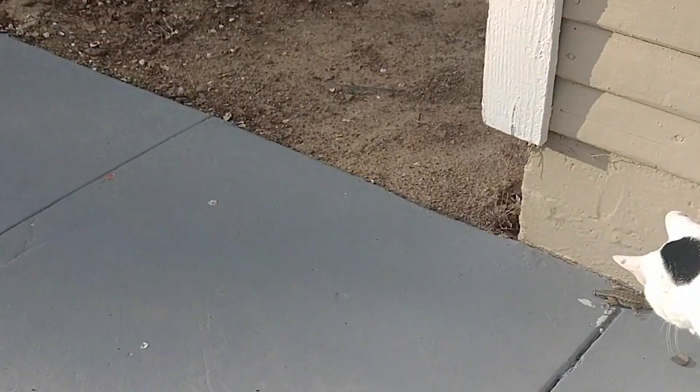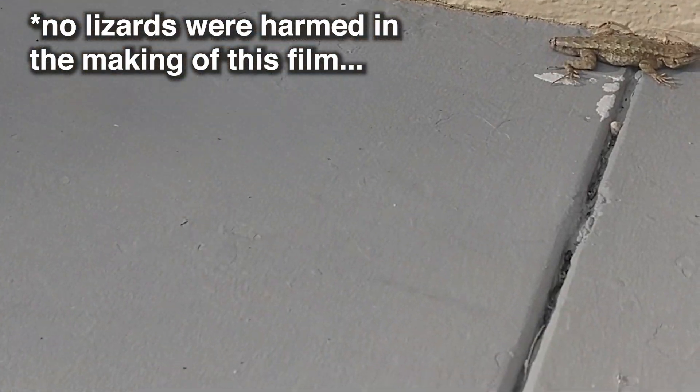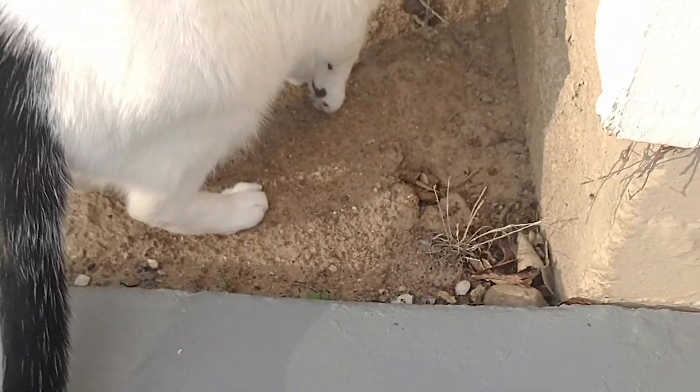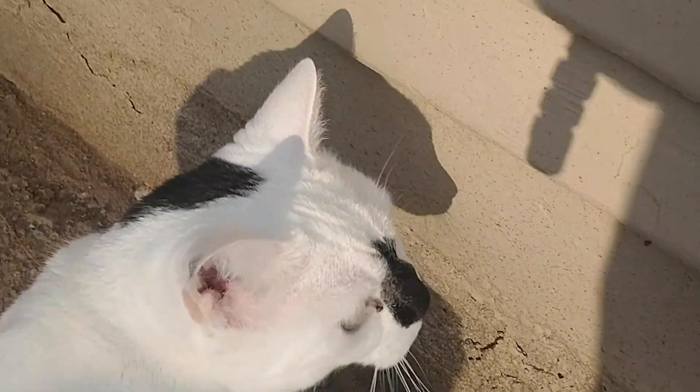Atticus is attacking a lizard. Are you making a friend? What happened to his tail? He's trying to bite him.